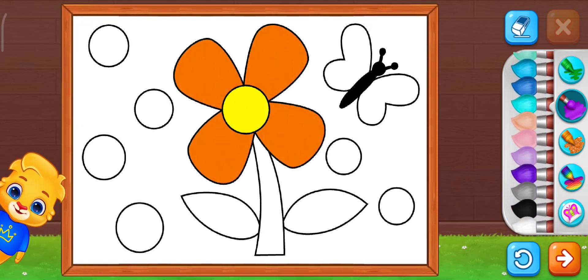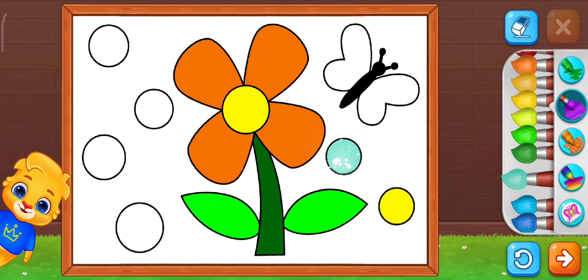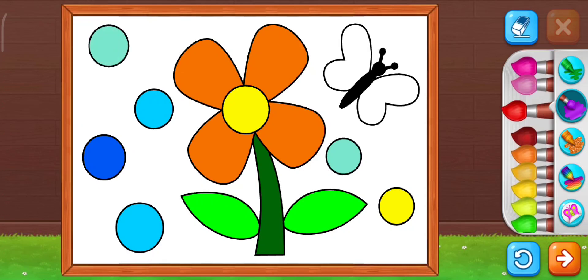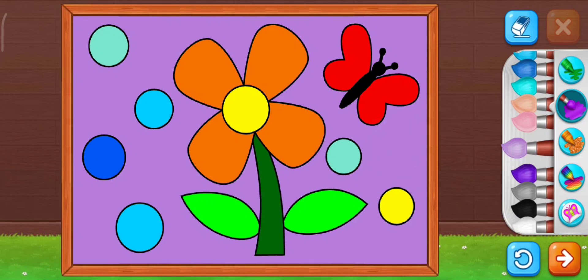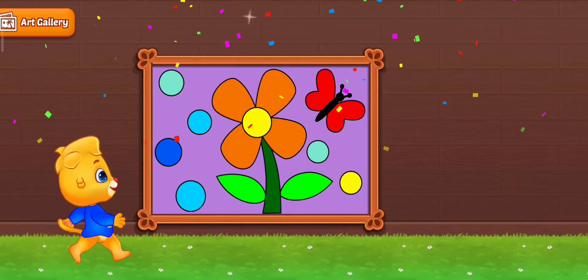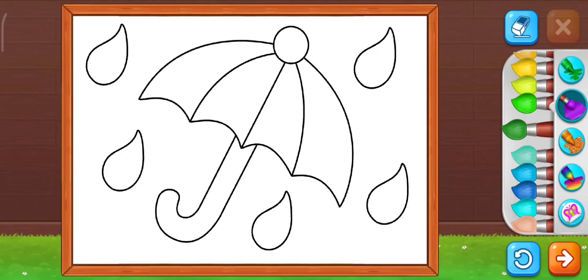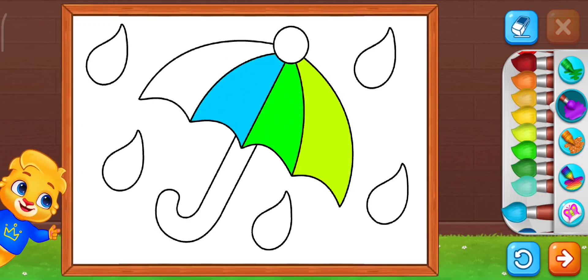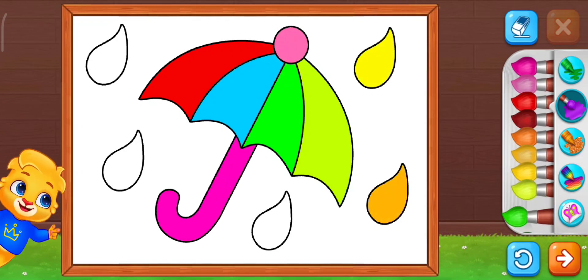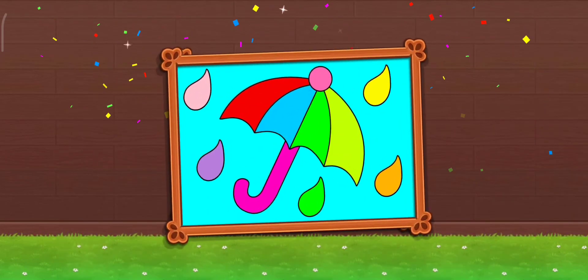Good. Orange flower again. Pretty red butterfly. Lovely colors. Now pick a stamp. Good choice. An umbrella. Colorful umbrella. Very pretty.